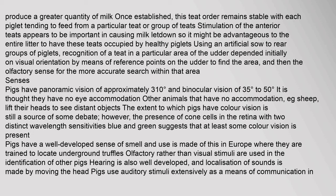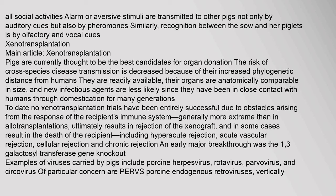Senses: Pigs have panoramic vision of approximately 310 degrees and binocular vision of 35 to 50 degrees. It is thought they have no eye accommodation — other animals that have no accommodation, such as sheep, lift their heads to see distant objects. The presence of cone cells in the retina with two distinct wavelength sensitivities — blue and green — suggests that at least some color vision is present. Pigs have a well-developed sense of smell, and in Europe they are trained to locate underground truffles. Olfactory rather than visual stimuli are used in the identification of other pigs. Pigs' hearing is also well-developed, and localization of sounds is made by moving the head. Pigs use auditory stimuli extensively as a means of communication. Alarm or aversive stimuli are transmitted to other pigs not only by auditory cues but also by pheromones. Recognition between the sow and her piglets is by olfactory and vocal cues.